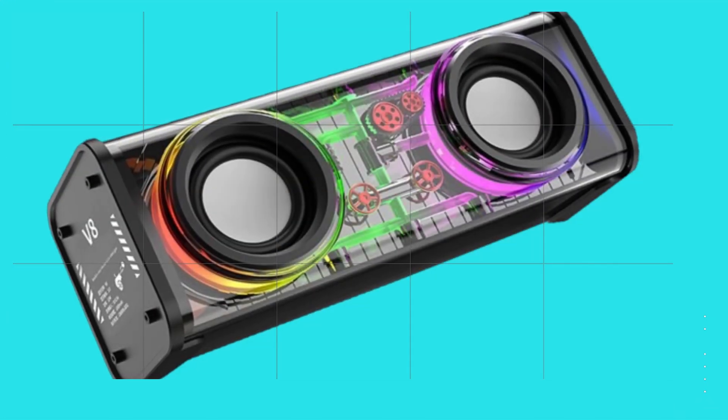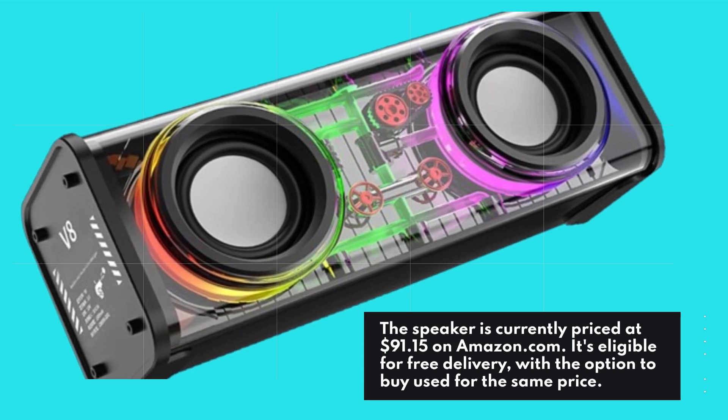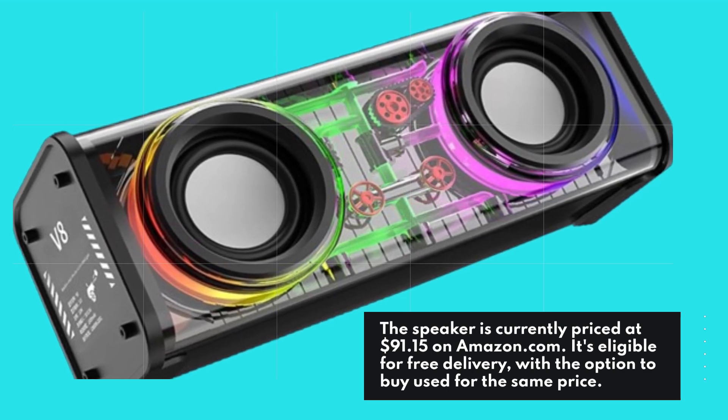The speaker is currently priced at $91.15 on Amazon.com. It's eligible for free delivery, with the option to buy used for the same price.